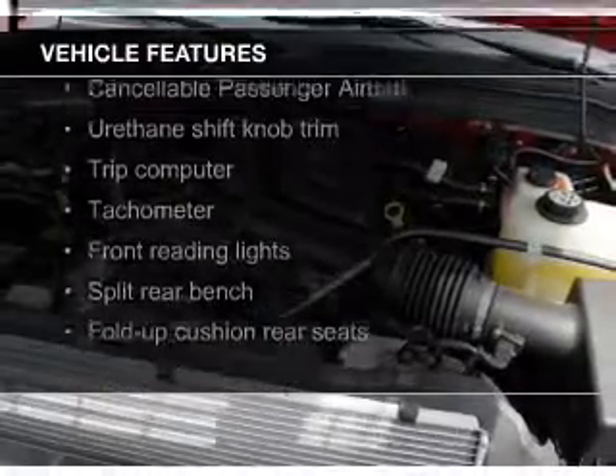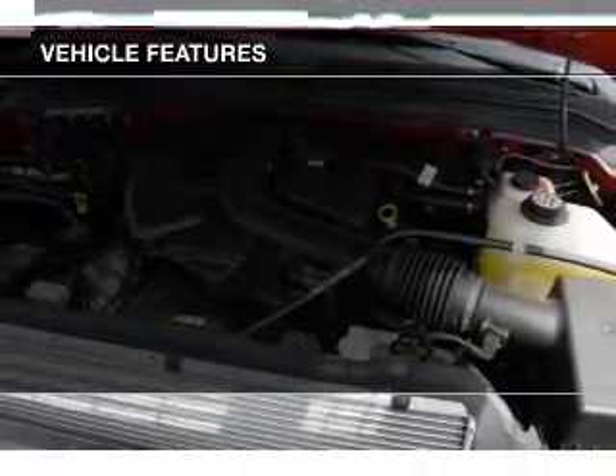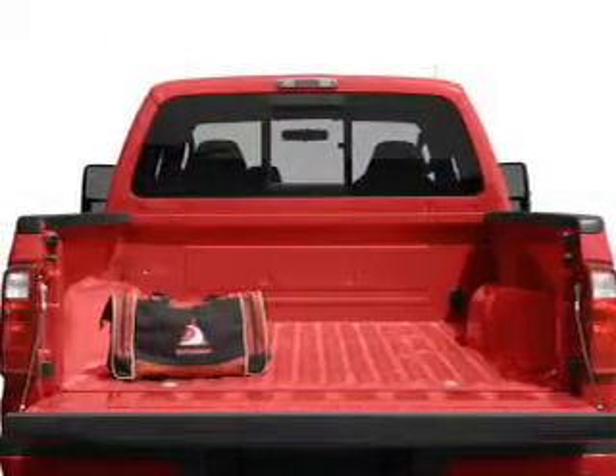The features include trailer hitch, split rear seats, a trip computer, and power steering.